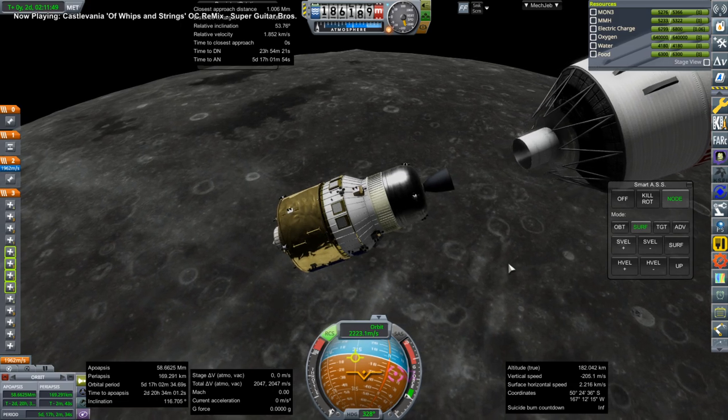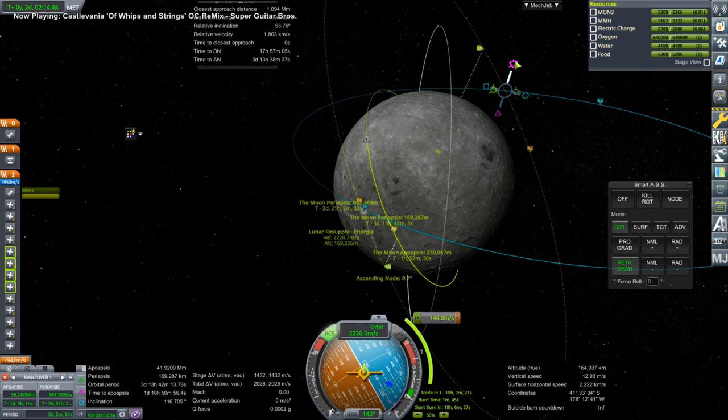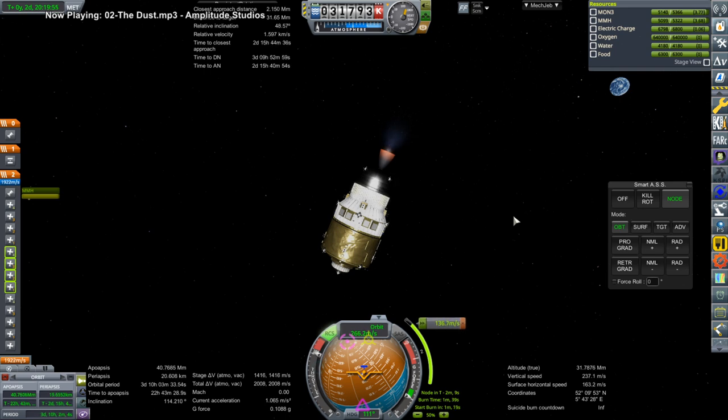When I think the fuel ought to boil off, it doesn't; and when I think it ought not to boil off, it does — it's just annoying sometimes. We are making further adjustments from high orbit: this is an inclination change, that's why we're doing it high up.